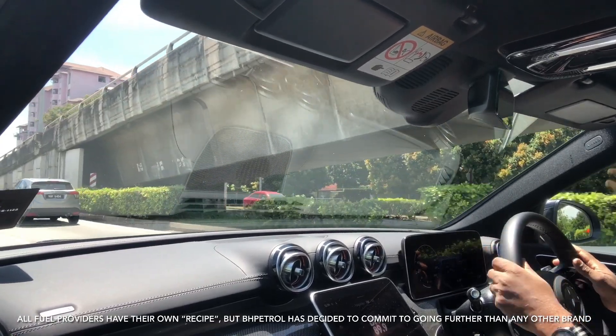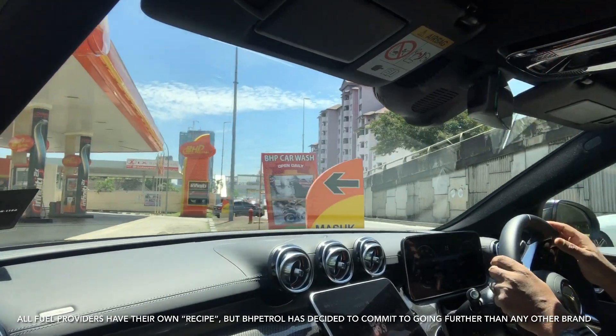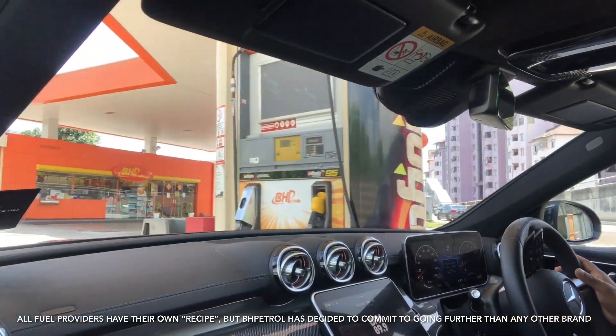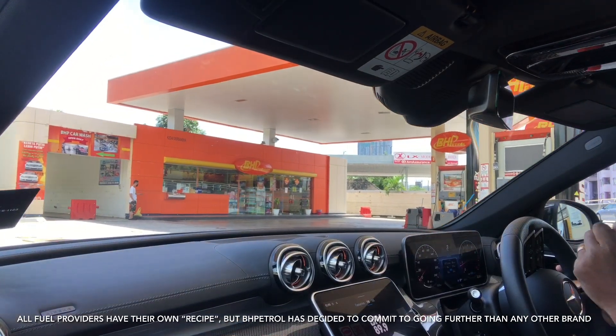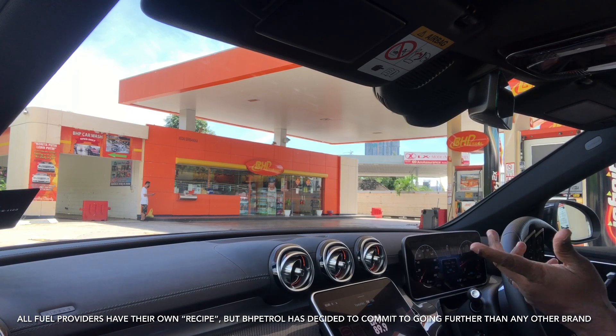This is why we fuel up at BHP — quality fuel, quality features, great prices. They've got a point system, and that point system gives you some really good redemption value. So let me fuel up.